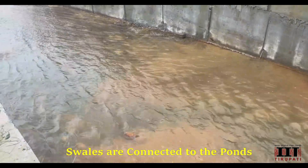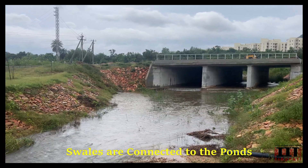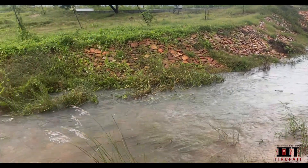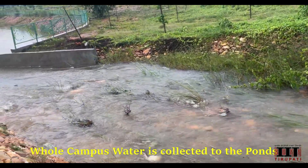Imagine every raindrop that falls — from rooftops, roads, from drains to the natural swales — all finding their way into these expansive reservoirs.